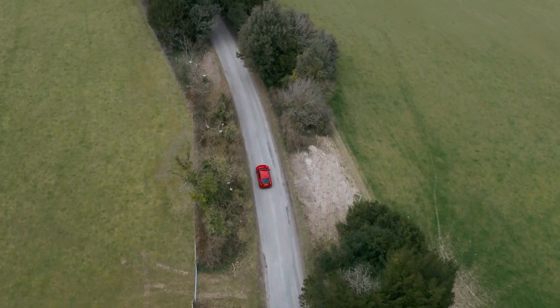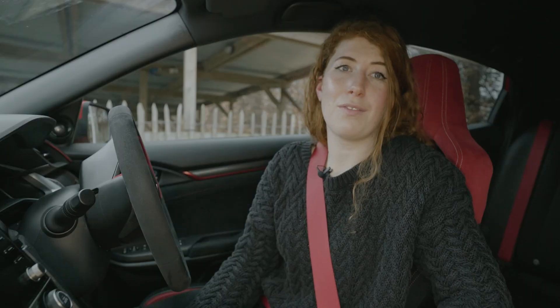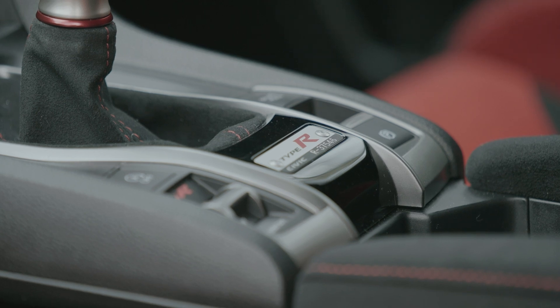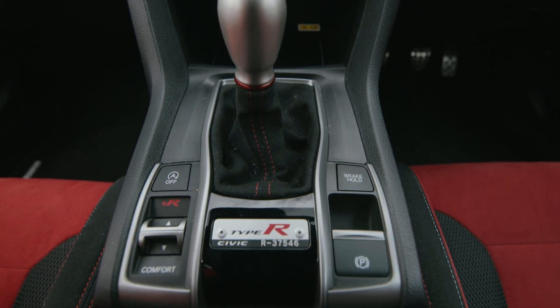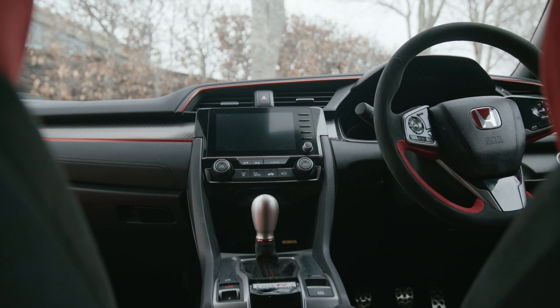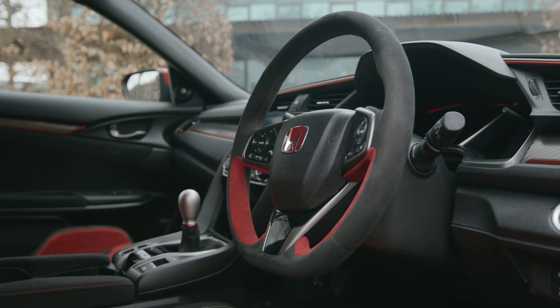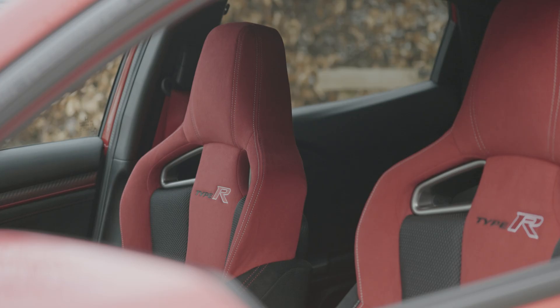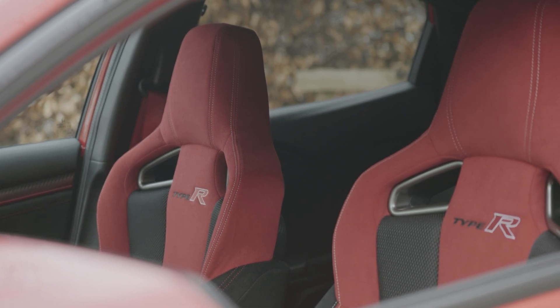37,545 — that is the exact number of FK8s that Honda built before arriving at the model you see here, and this plaque is just a gentle reminder of exactly how popular this latest iteration of the Type R has been. This attention to detail really continues throughout the cabin, from the Alcantara-clad steering wheel to the carbon fibre trim and the bucket seats that offer a comfortable hug through even the most enthusiastic of corners.